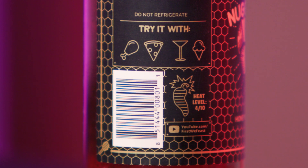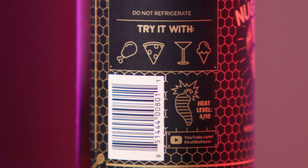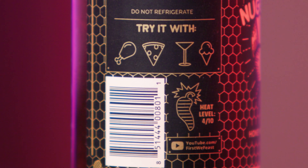I didn't even think about making cocktails with this, but this would actually be really great for some cocktails. Do not refrigerate — it'll probably turn into a brick. Try it — there's an illustration of a chicken drumstick, a slice of pizza, a martini, and an ice cream cone.